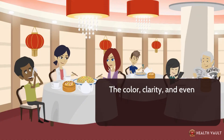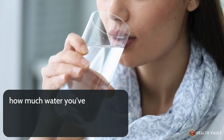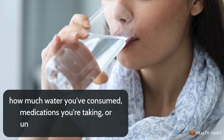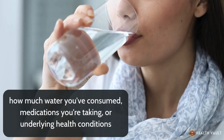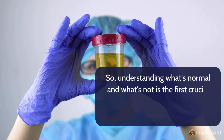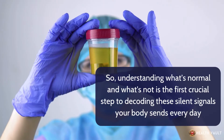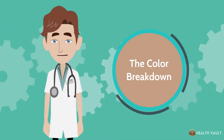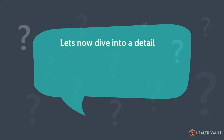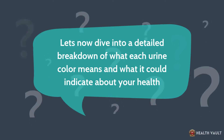The color, clarity, and even the smell of your urine can change depending on what you've eaten, how much water you've consumed, medications you're taking, or underlying health conditions. So understanding what's normal and what's not is the first crucial step to decoding these silent signals your body sends every day. Let's now dive into a detailed breakdown of what each urine color means and what it could indicate about your health.